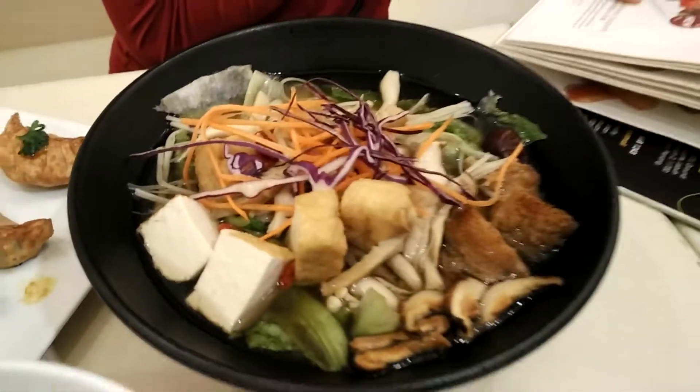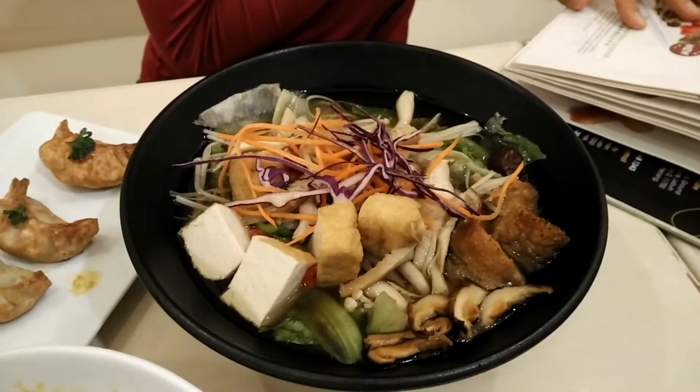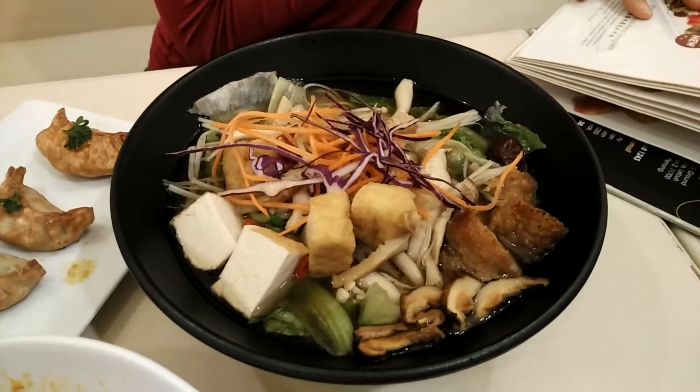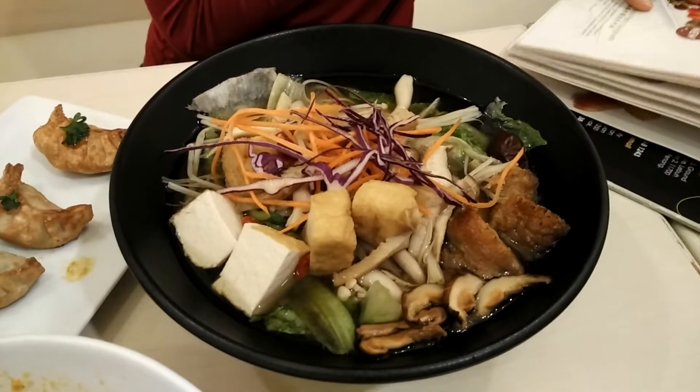For another healthy option which is new, we are having the herbal soup dragon beard noodle. This uses the aromatic and nutritious tongkwai as the soup base and has a variety of fresh mushrooms. Let's try it out.